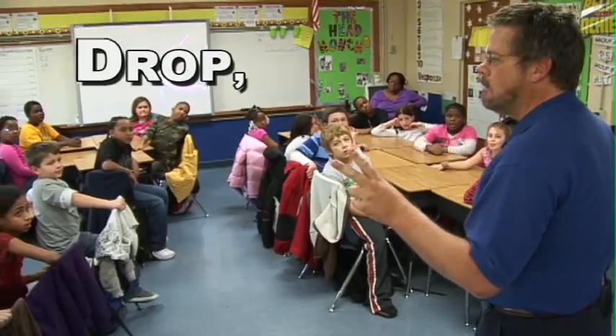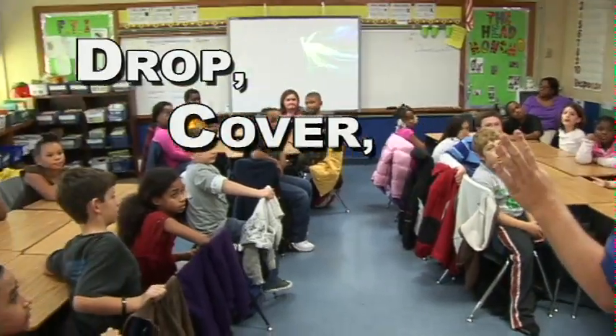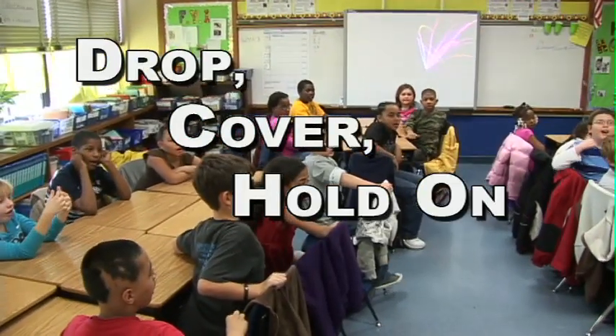What's our first word? Drop. Second word? Cover. Last two words? Hold on.